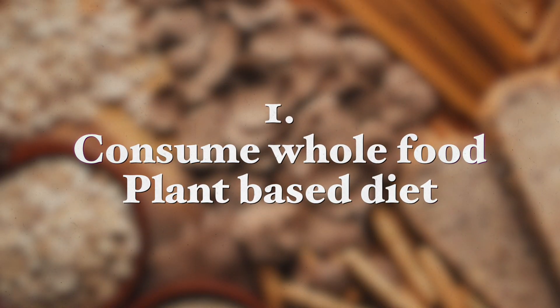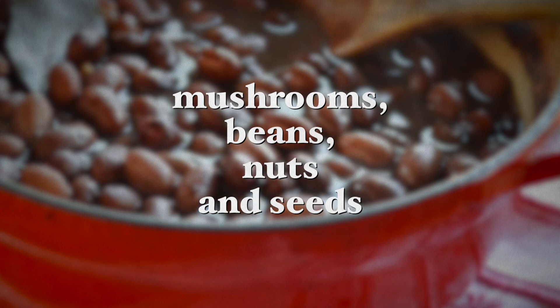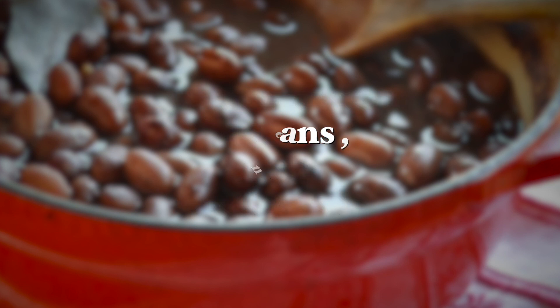Number one: consume a whole food plant-based diet. Studies show that consuming high amounts of whole grains and vegetables reduces the risk of getting Helicobacter pylori. In one large Chinese study, participants who had the highest amounts of whole grains, roots and tubers, vegetables, mushrooms, beans, nuts, and seeds in their diets had the lowest chance of getting H. pylori infection in the first place.